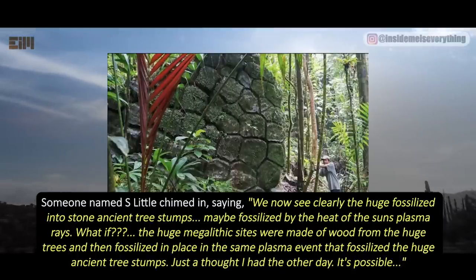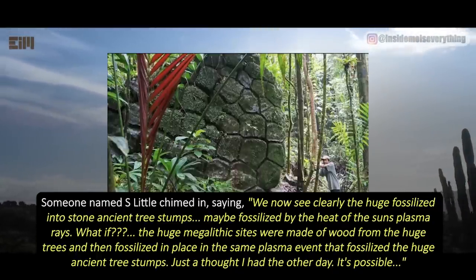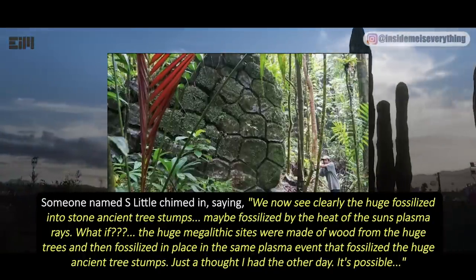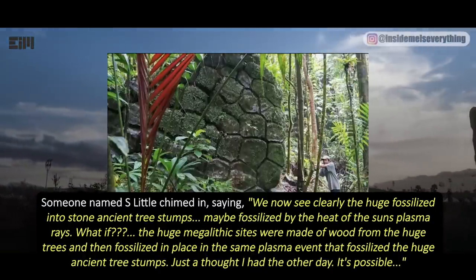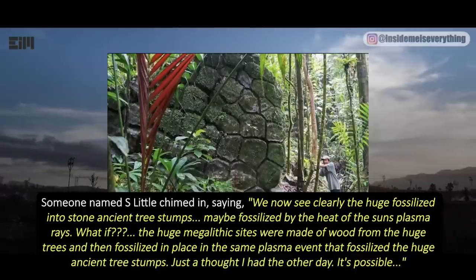Someone named S. Little chimed in, saying: we now see clearly the huge fossilized into stone ancient tree stumps — maybe fossilized by the heat of the sun's plasma rays. What if the huge megalithic sites were made of wood from the huge trees and then fossilized in place in the same plasma event that fossilized the huge ancient tree stumps? Just a thought. It's possible.